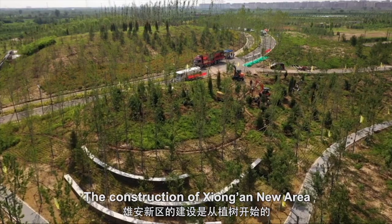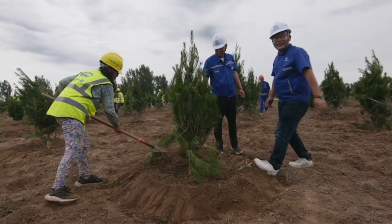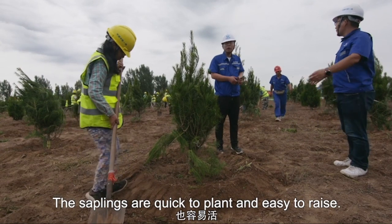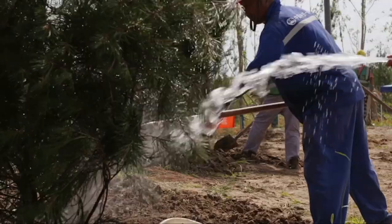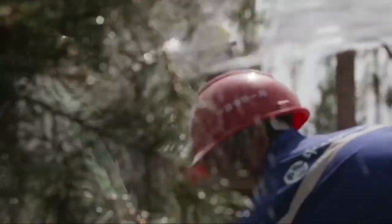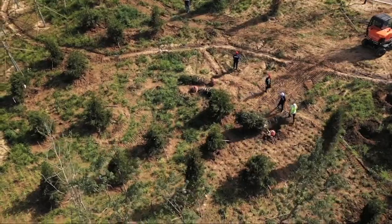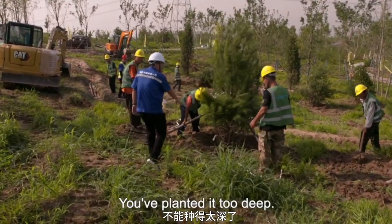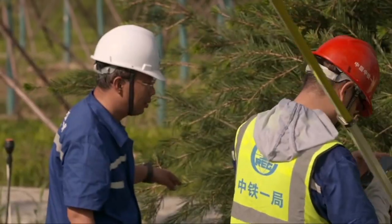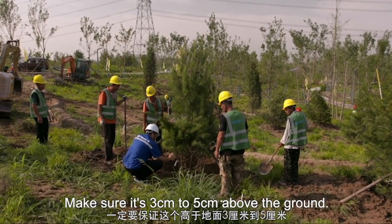The construction of Xiong'an new area duly started with tree planting. You have to ensure that the tree is higher than 3 to 5 kilometers.